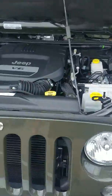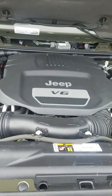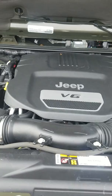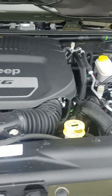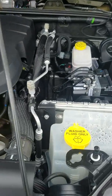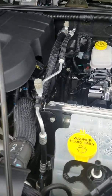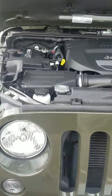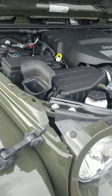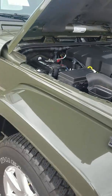It has the 3.6 liter V6, which gives you about 300 horsepower and 21 miles per gallon on the highway, 17 miles per gallon in the city. Of course with Jeep you have the yellow caps on the top of all the self-check fluid levels, and they're clear so you can see through and check your tank levels without having to mess with anything. There is your breather, which helps with water fording.